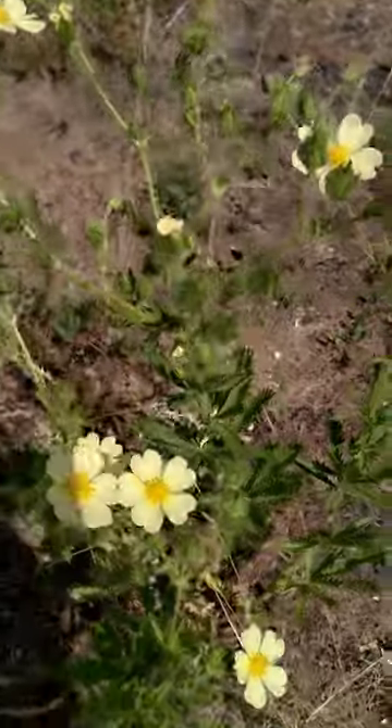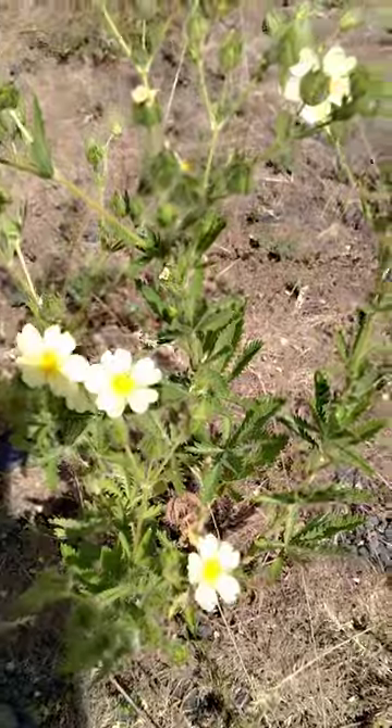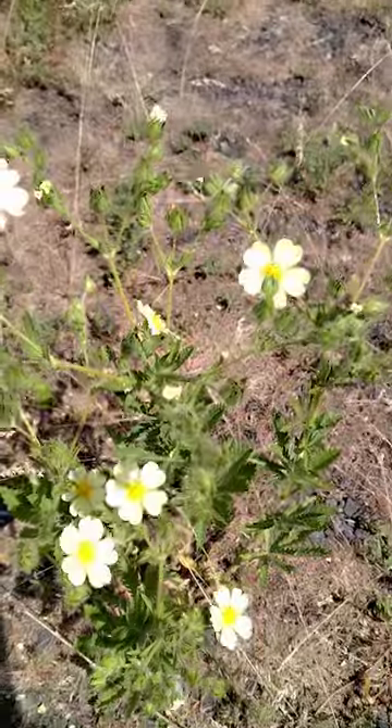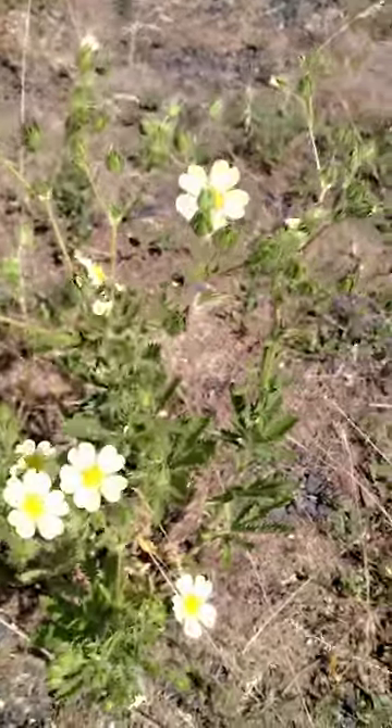With this, trying to narrow down exactly which potentilla this is has been quite a challenge for me. There are about 20 different varieties of potentilla here in Idaho, and I'm not certain which one this is.